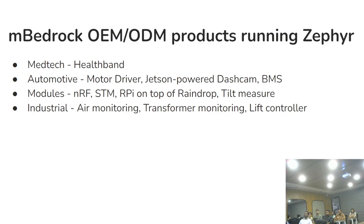Some of the products we've built over the last three or four years run Zephyr in some form. Four major categories: medical technology, automotive, modules, and industrial. We have products for air monitoring, transformer monitoring, lift controllers, and ASM modules. If there's interest, we can spend five or ten minutes after the discussions to talk about it.